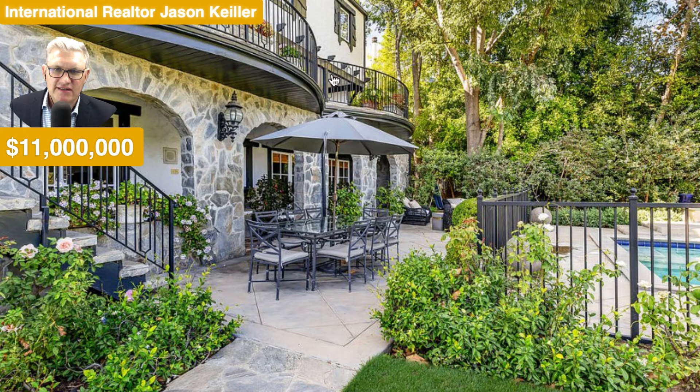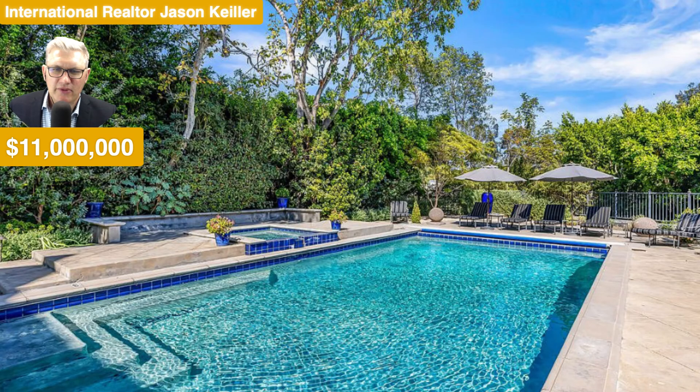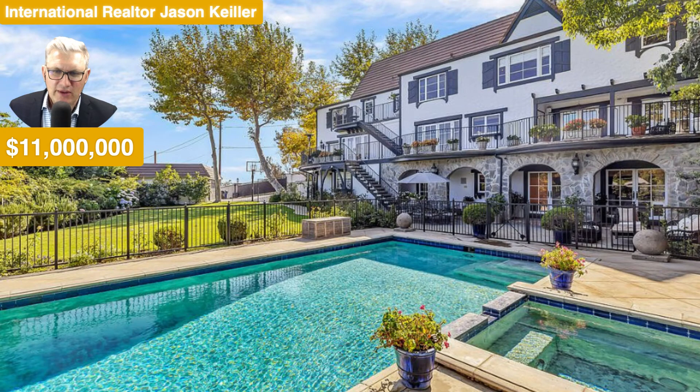We go outside and see the stone exterior, which is classy. Love this lip here — how it hangs over the balcony and curves around. It's just great. Lots of greenery, lots of shrubberies out to the pool, and doesn't that look simply fabulous. It is a bargain at $11 million. This is Brentwood and it's looking so, so good. Even the back of the house looks fab.